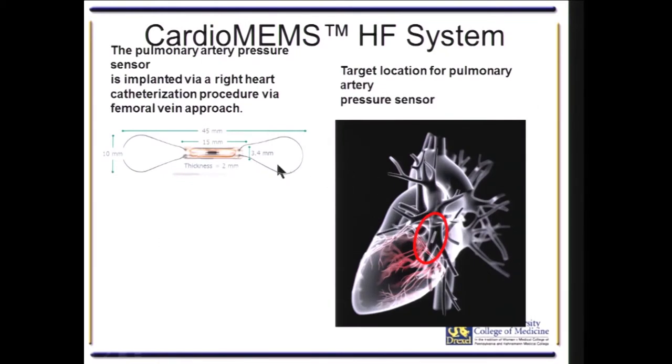The device is a 15-millimeter long sensor that is 2 millimeters thick and 3.4 millimeters wide. There are two nitinol fixation devices that are 10 millimeters on each side. It is implanted in the posterior inferior pulmonary artery, ideally on the left side, because that is closest to the transmitter in the pillow.